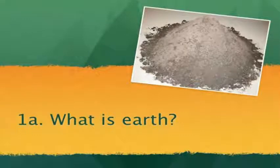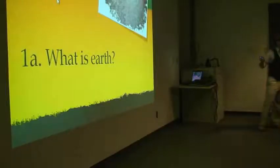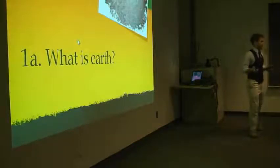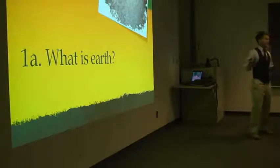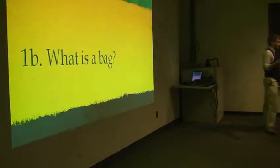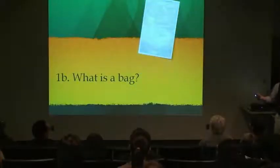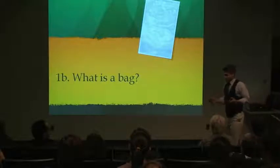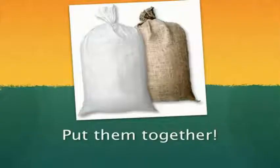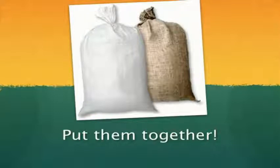What is earth? We all know earth can be dirt, sand, soil, clay, whatever else. My geotech professor does not like me calling earth dirt, but that's what it is. Next, what is a bag? A polypropylene bag — just any regular bag that can be used to transport rice, beans, corn. You've all seen them. You put them together and you have an earthbag. It's very simple.